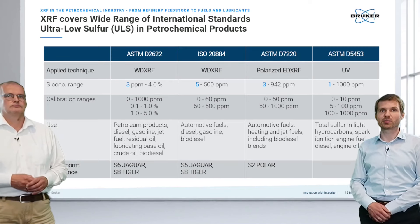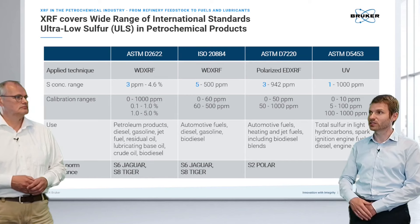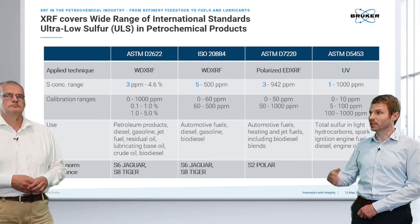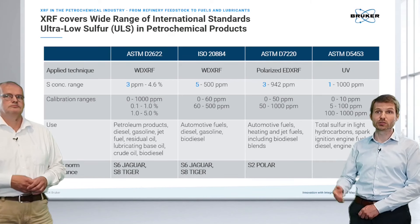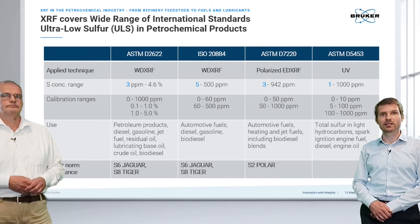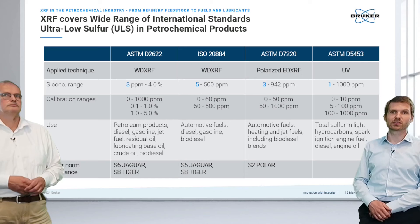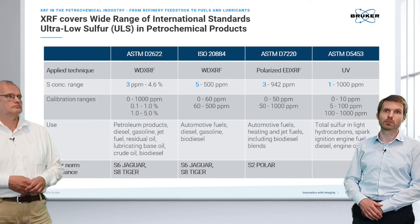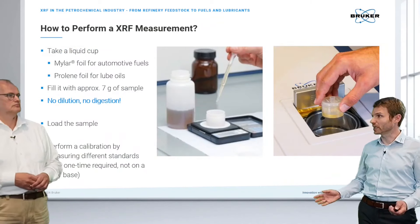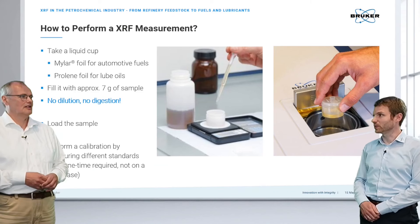Several ASTM and ISO norms are available for different applications. The first focus is ultra-low sulfur analysis, where XRF excels and allows substantial cost reduction. The reference method is the UV method. Key XRF norms include ASTM D2622 for wavelength dispersive systems and ASTM D7220 for the polarized energy dispersive system. A major benefit is that no sample digestion is required.